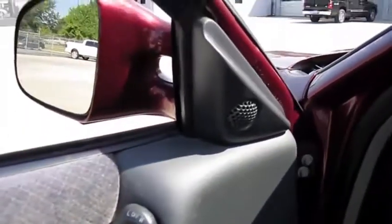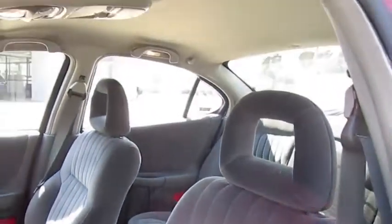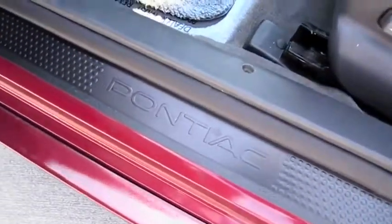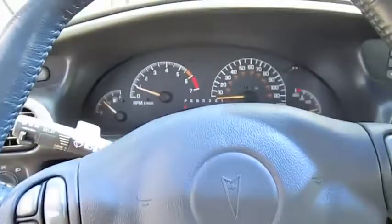Power windows, locks, mirrors. Power sliding, tilting driver's seat with manual recline, tilt steering wheel. And let's go ahead and see how it sounds.